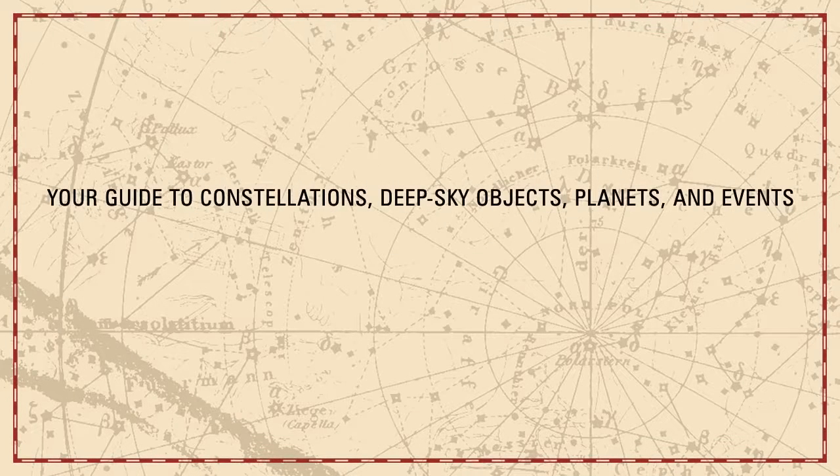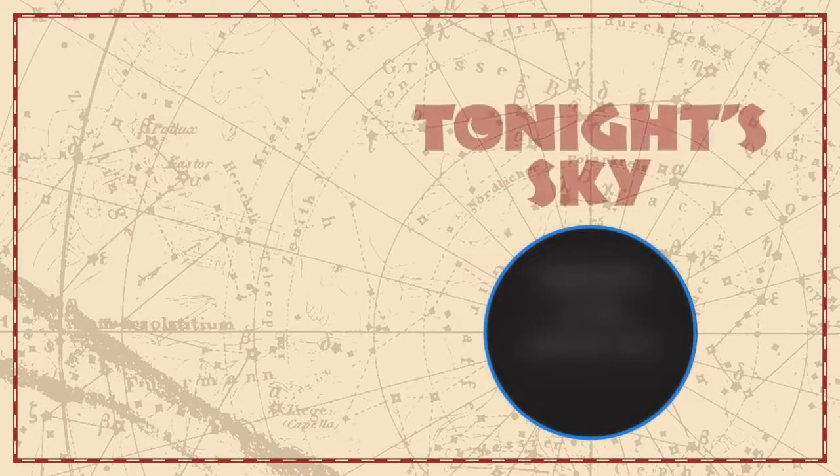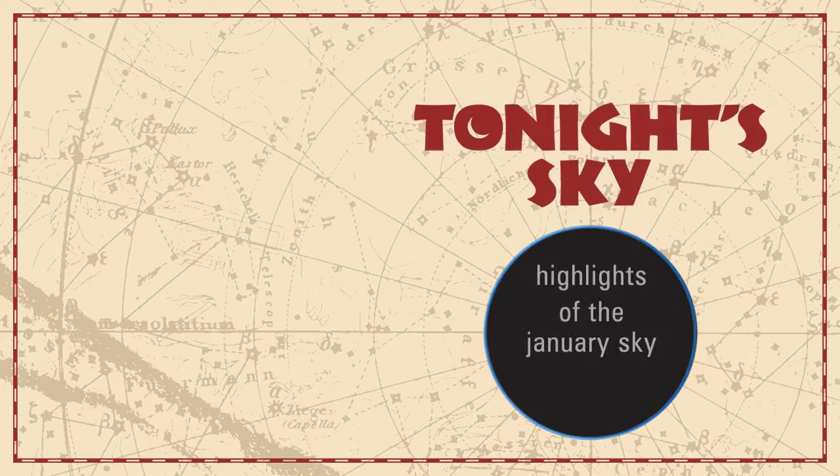Your Guide to Constellations, Deep Sky Objects, Planets, and Events. Tonight's Sky: Highlights of the January Sky.